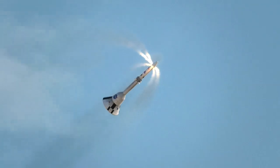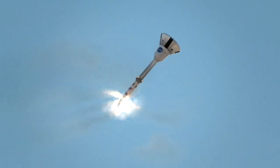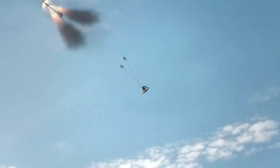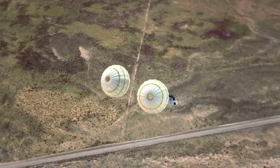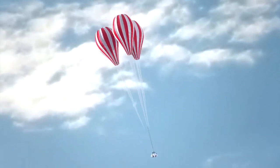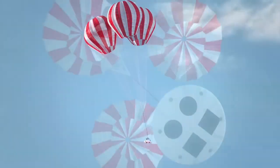With the spacecraft safely away from the danger and properly positioned to deploy parachutes, a third motor — the jettison motor — ejects the entire launch abort system tower, leaving the crew module to fly by itself. A forward bay cover is ejected and parachutes deploy for a touchdown.